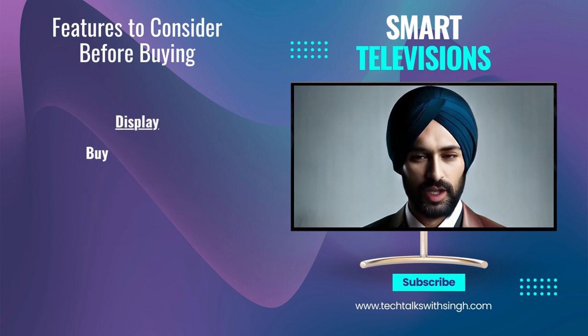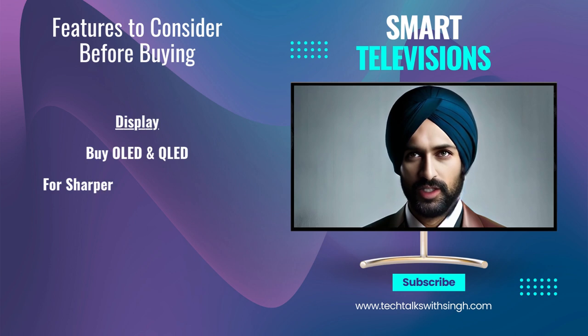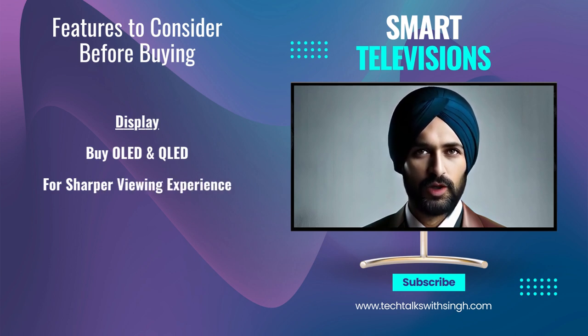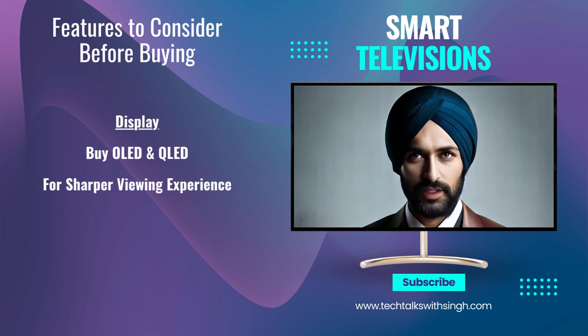Display technology: LED TVs are common in price ranges between 10,000 to 25,000 rupees. OLED and QLED TVs are more expensive and typically offer better picture quality.